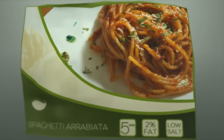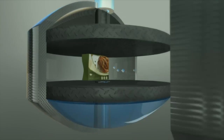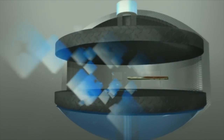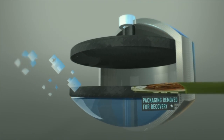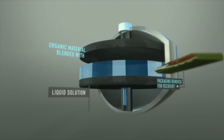But how does yesterday's spaghetti become tomorrow's renewable energy? Firstly, all packaging is removed and sent for use in energy generation in place of fossil fuels. This ability to de-package food waste creates a competitive advantage, as it makes life easier for customers like retailers and local authorities.